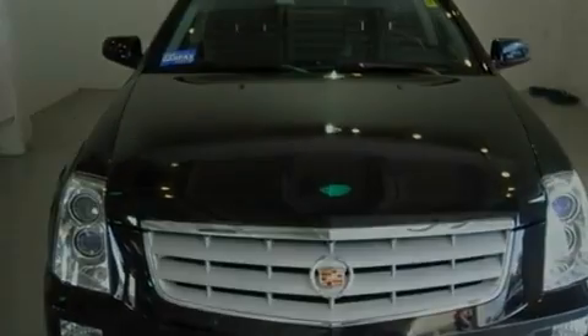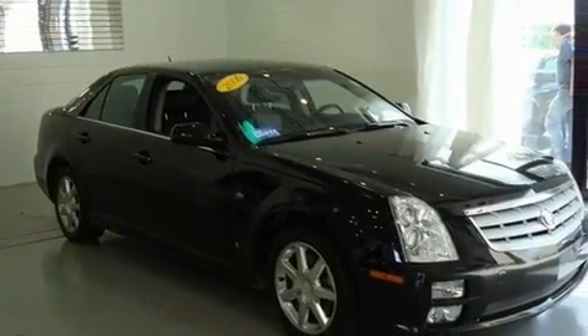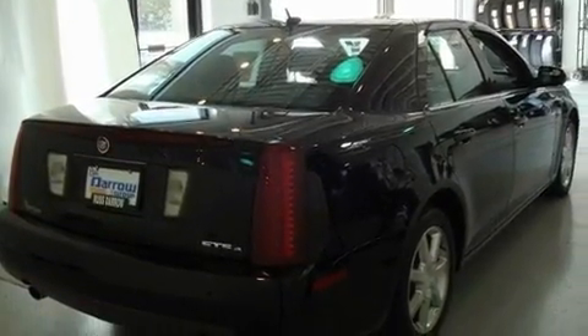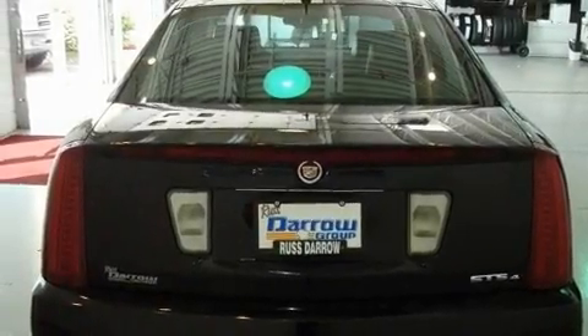Its top features include a sunroof, steering wheel mounted stereo controls, a rear parking aid, an 8 speaker audio system, leather seats, fog lamps, a traction control system, OnStar, a remote start feature, and an adaptive cruise control system.